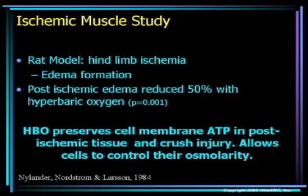Nylander in 1984 published a study looking at another animal model — this time rats. He created the Heinlein ischemia and then looked at edema formation as one of his markers. He found a marked reduction in edema with the rats treated with hyperbaric oxygen therapy, and this was thought to be related to ATP preservation and allowing cells to control their osmolality.